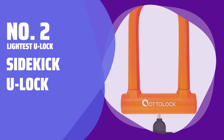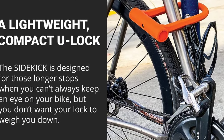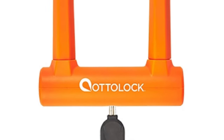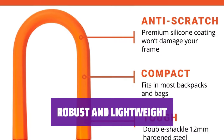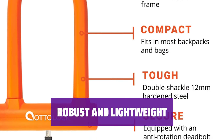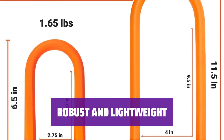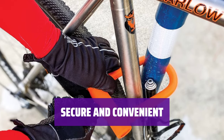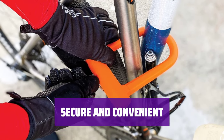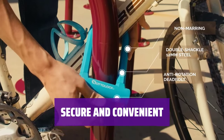Number 2: Lightest U-Lock — Sidekick U-Lock. Looking for a lightweight U-Lock with strong deterrent features? The Sidekick U-Lock is the lightest option, with a bolt cutter-proof hexagonal double shackle and a frame-friendly silicon cover. Despite its small size, this U-Lock is a strong deterrent against theft, offering mind-easing redundancy when paired with a cinch. Its featherweight design makes it easy to carry, and its slider locking mechanism ensures peace of mind.